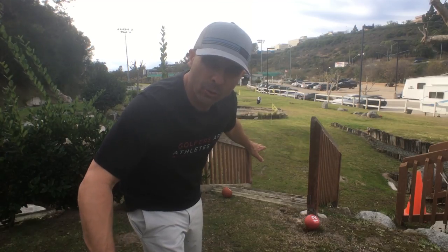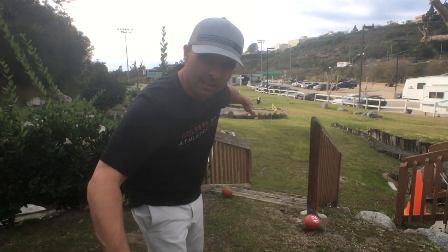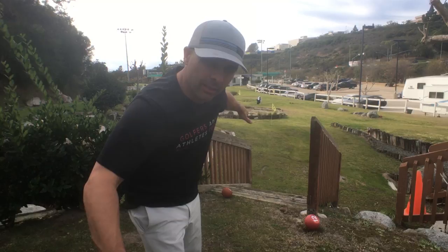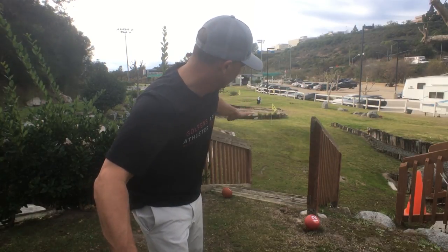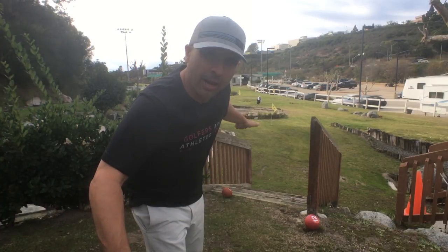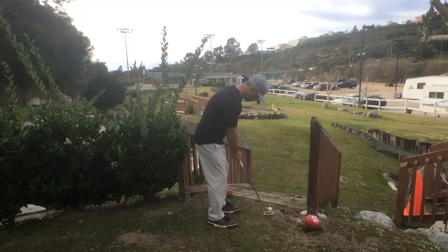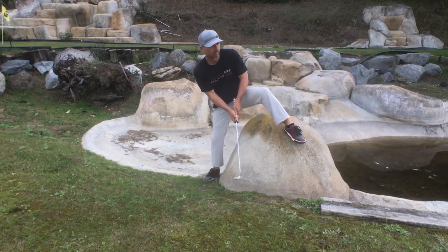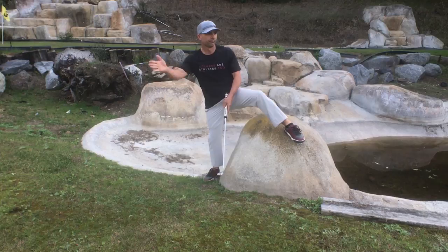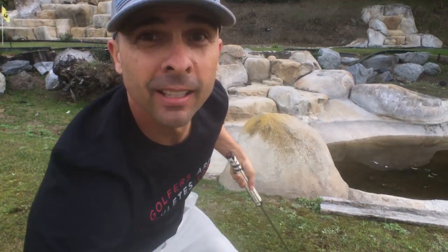So I'm at the signature hole, number 12. We're going to hit down the steps on a left-to-right sloping fairway to a dog leg left. The ball's got to roll. I don't know how we're supposed to do this, but here we go. I made it — I totally made it. No edits, baby. Let's go find that thing.